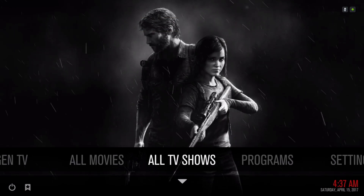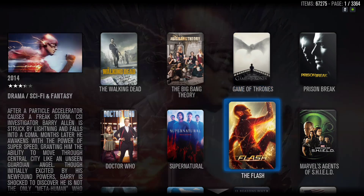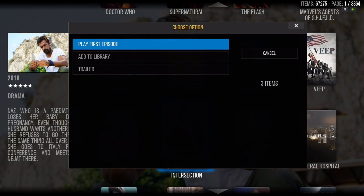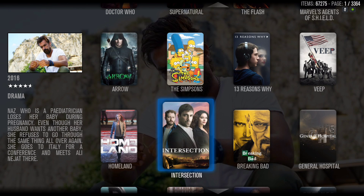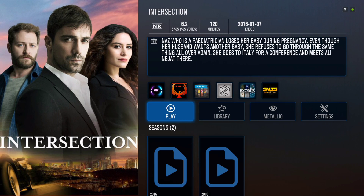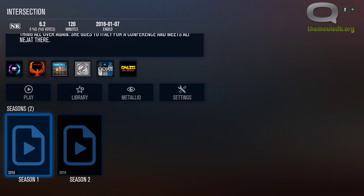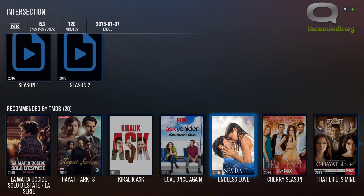All TV Shows takes you to the All TV Show database. The same thing applies — if you want to add a TV show to your library, hit the context button and add it to library, or you can play it directly. It pulls the shows from the streams up here, and then you have Season 1, Season 2, or your Recommended TV Shows.